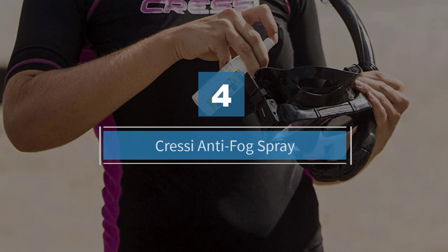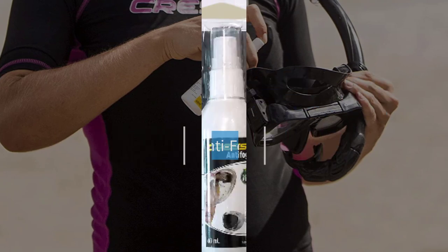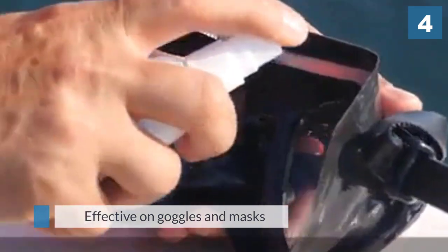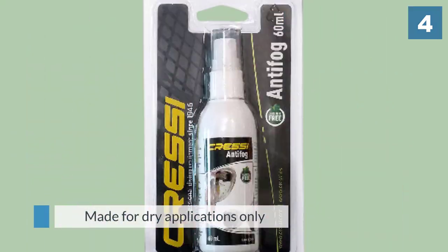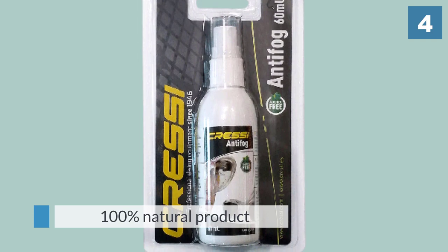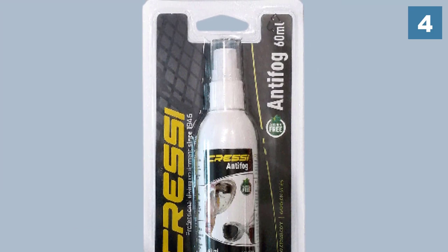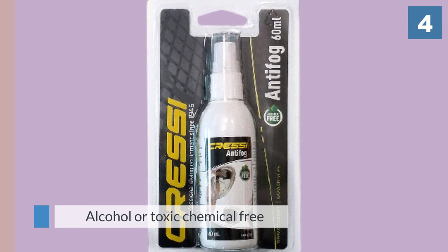Number four: Cressi anti-fog spray. This is extremely effective on goggles and masks for long-lasting results. All you have to do is spread it on the inner side of the lens before wetting them. This product is made for dry applications only; if you want to use it for your glasses or goggles, apply it 30 minutes before the final usage. It is a 100% natural product, which means no alcohol or toxic chemicals are used to formulate this spray. It is completely safe for humans and the environment.